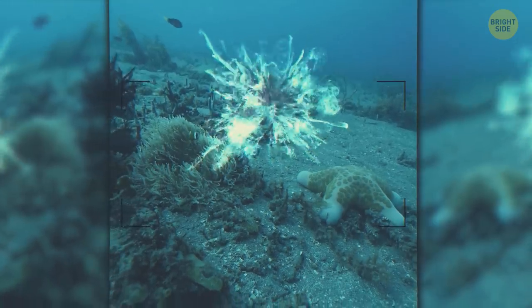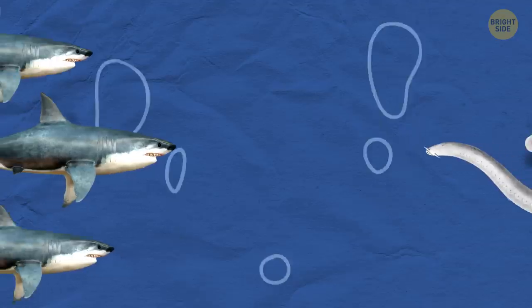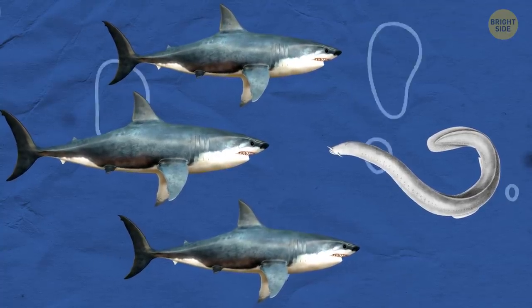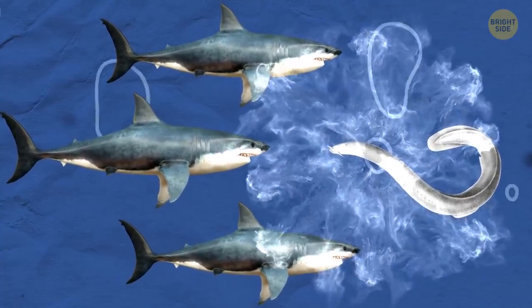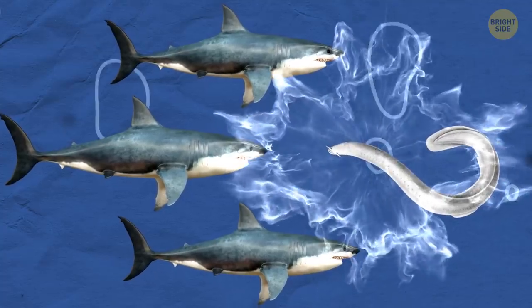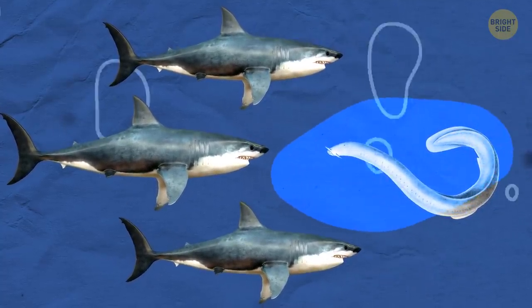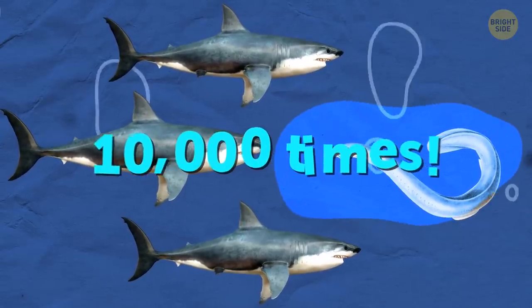They've evolved to escape from other fish like Houdinis of the deep, and the trick is slime — lots of it. When something tries to gobble them up or gets just too close for comfort, hagfish release a protein from the holes lining their sides. When this stuff meets the surrounding water, it balloons dramatically — as in 10,000 times.